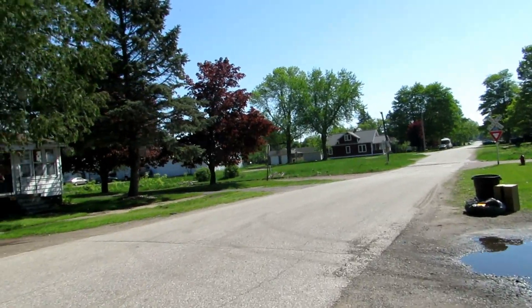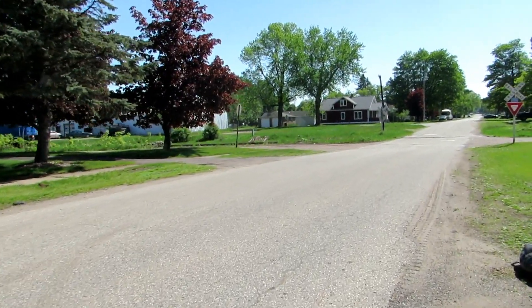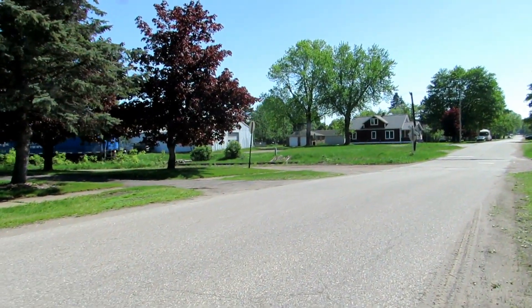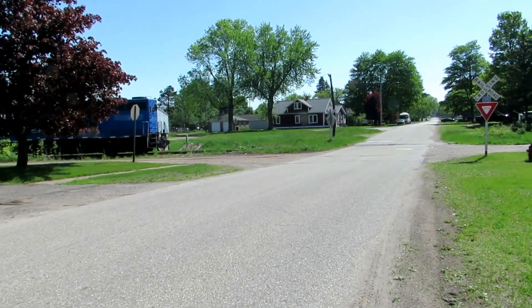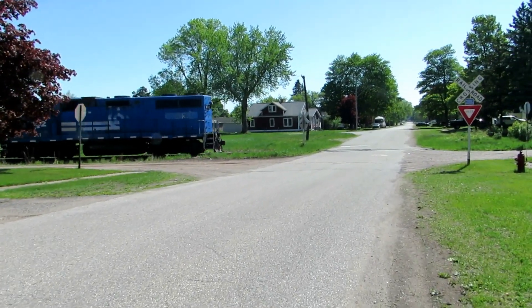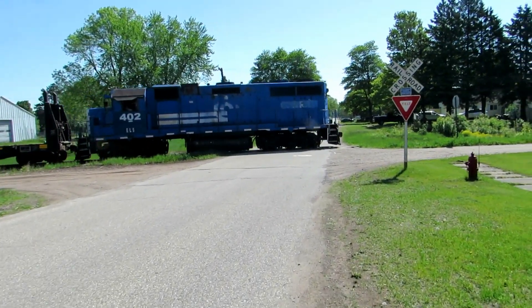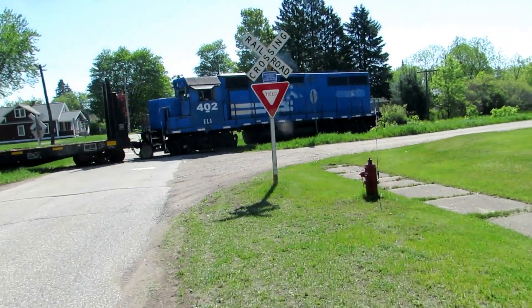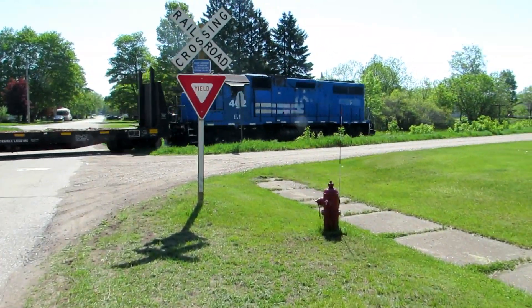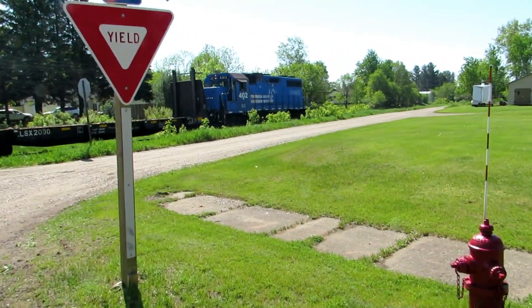Man, snuck up on me this time. I was just thinking we haven't had a train in a while — where have they been? Escanaba Lakesville Railroad 402.